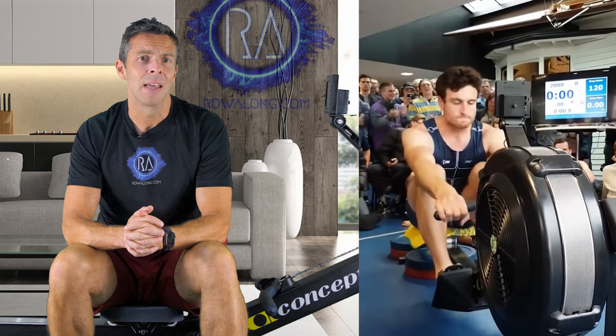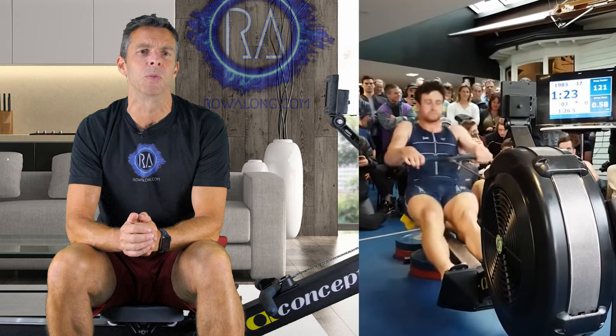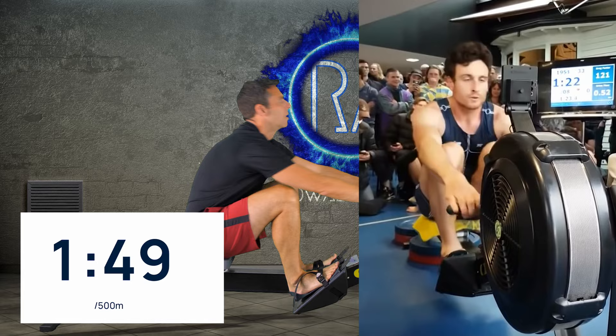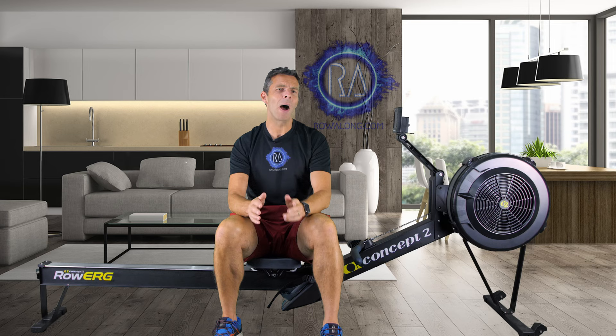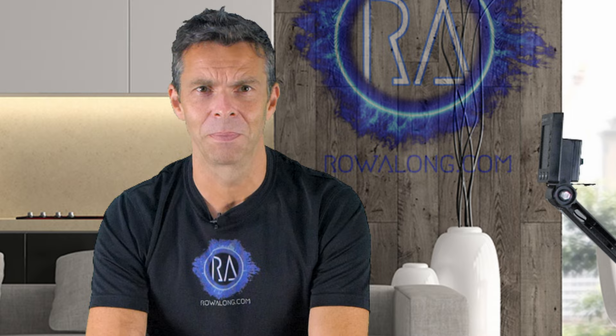Here is Josh Dunkley-Smith breaking the world record for a 2K. Look at the pace he's rowing at. Now I'm rowing alongside him with the best technique I can muster at the same stroke rate as him. Look at my pace. What's the difference here then? Why aren't I rowing at the same speed as him? One word: oomph.